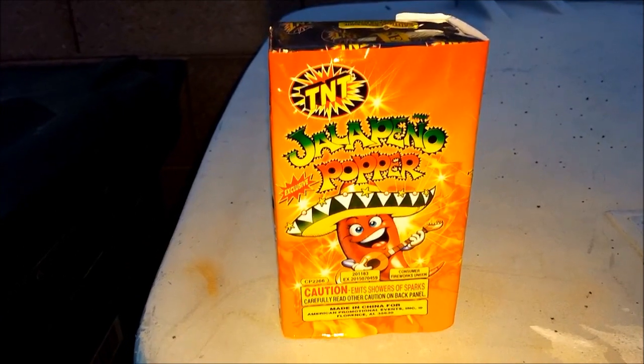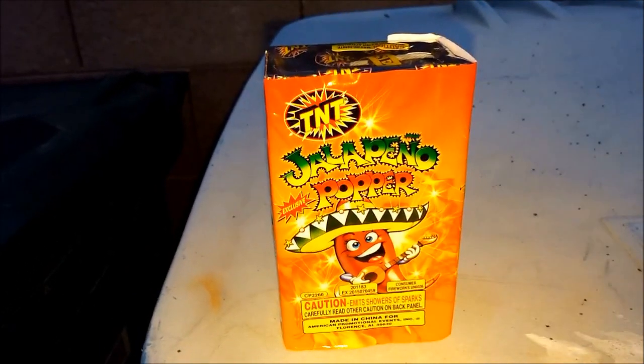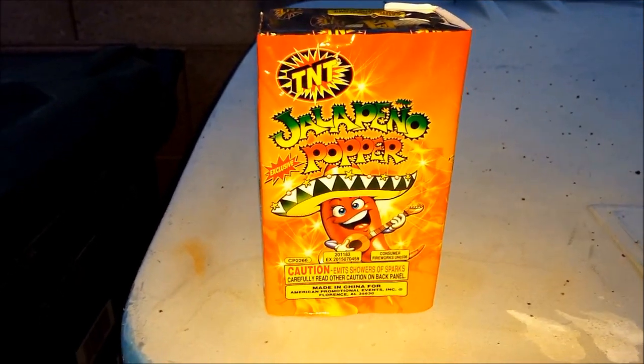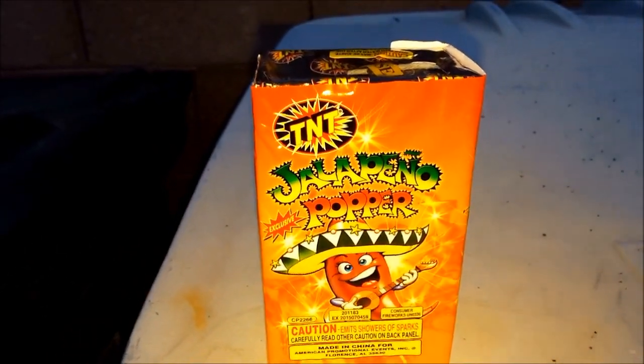Hey, Barbecue Rando here. It's time for a TNT Fountain Safe and Sane demo tonight in the beautiful area of Phoenix, Arizona. And look what we got — Jalapeno Papa.